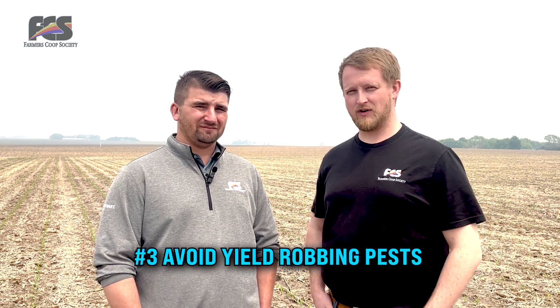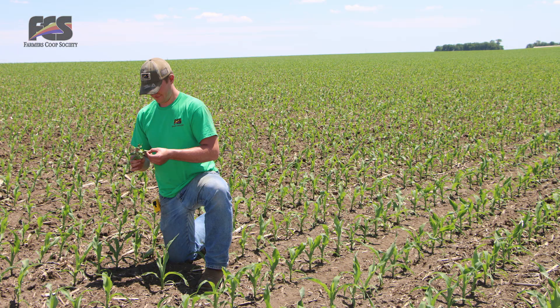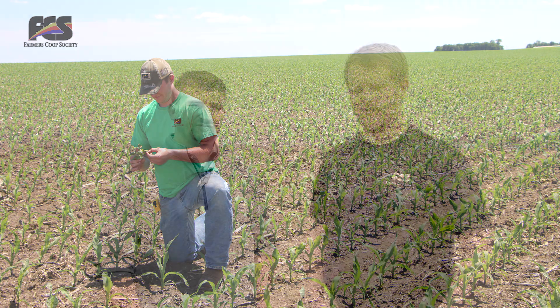So we've talked about two parts of this formula. What's the third part? The third part is going to be avoiding yield-robbing pests. Throughout the season, especially later in the season, you're going to want to be managing disease and insects — scouting, talking with your agronomist, getting your agronomist out to take a look in the field to see if there are opportunities for using a fungicide or insecticide. Depending on what you find in the field, that could determine rates, timings, and number of applications. That's going to be key to making sure you finish the season out well and maximize the potential out in the field.